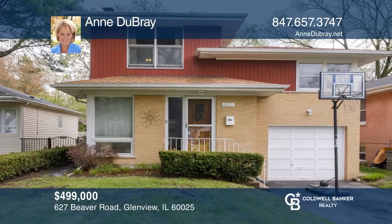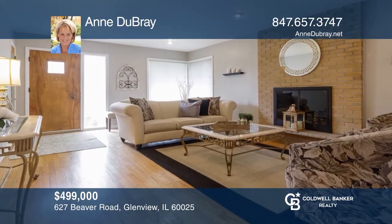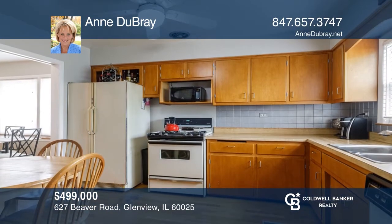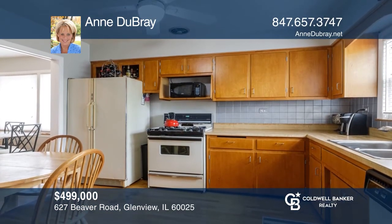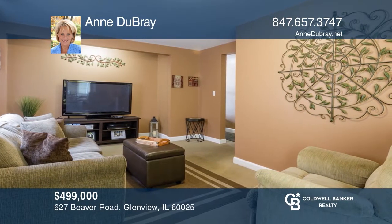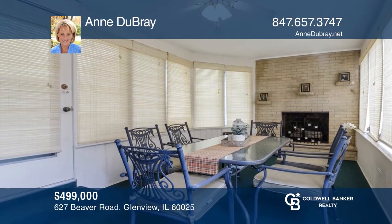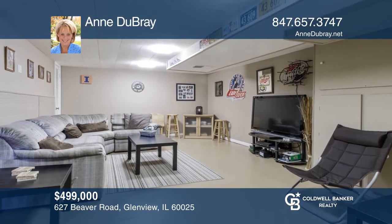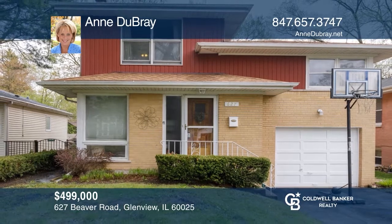Don't miss this spacious home in New Trier School District. Enjoy a living room with hardwood floors and a fireplace, a kitchen with great potential to create an open concept, and a lower-level family room with a fireplace leading to a sunroom with walls and windows and another fireplace. Expanding the living space is a sub-basement with the second family room. Come see your new home today with Anne DuBray.